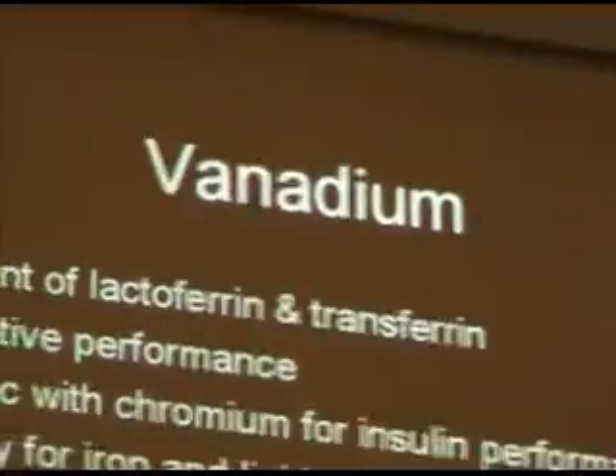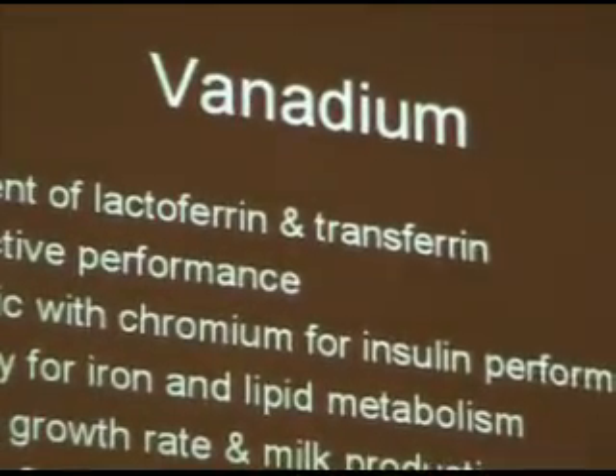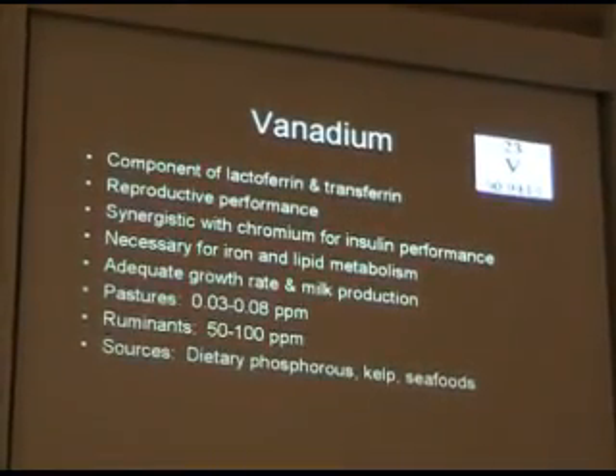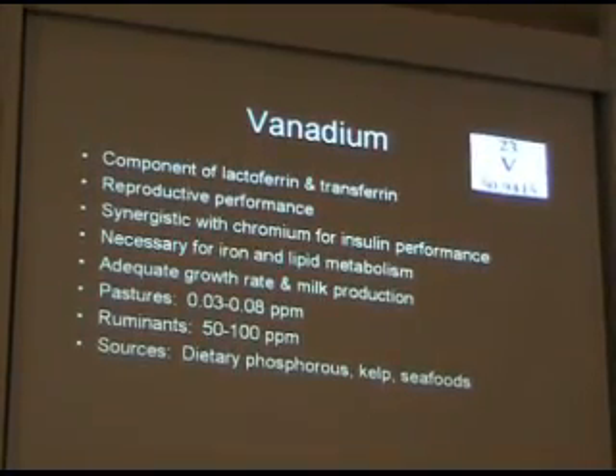Vanadium is a partner to that. Vanadium sulfate is a supplement diabetics can take along with chromium and alpha-lipoic or R-lipoic acid to regulate blood sugar and insulin levels. It is quite effective and very cost effective.